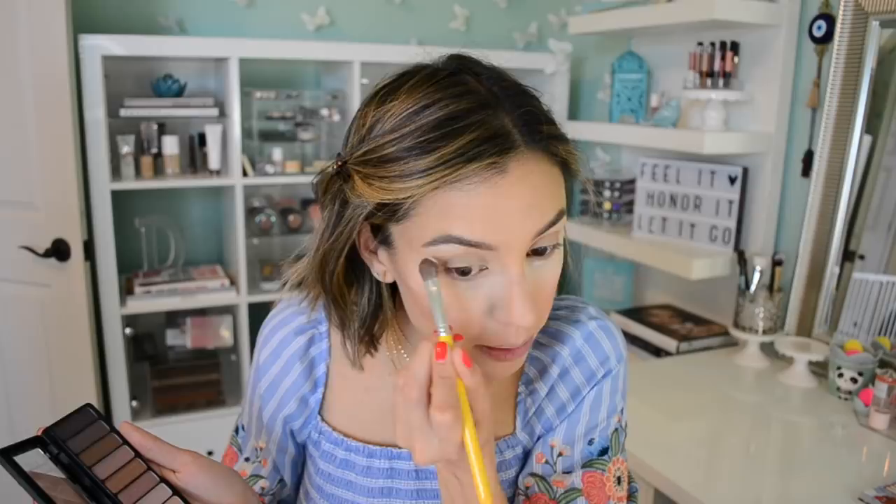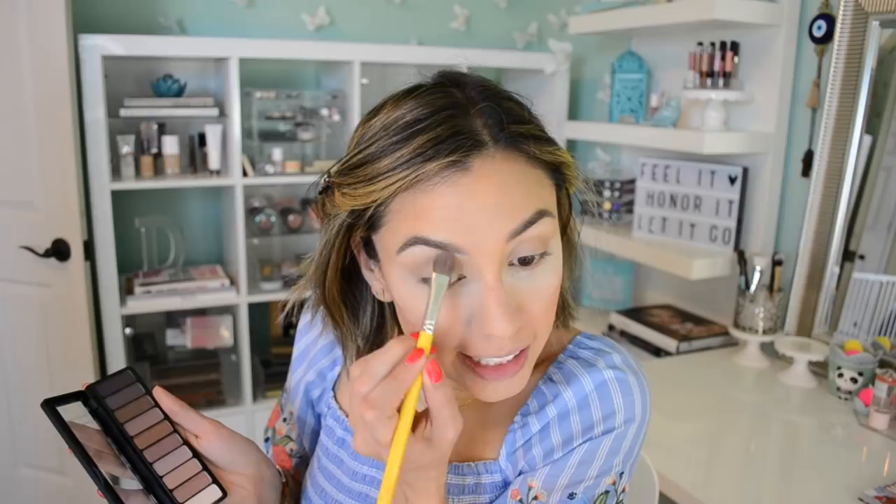We're going to grab a couple colors from a few e.l.f. palettes. This is the Rose Gold Nude, and I'm just going to take this little vanilla color here — that's going to be our brow bone highlight. That's pretty. That totally reminds me of the color that's in the Sweet Peach palette — the Just Peachy Mattes. One of my top three palettes. Such a pretty color. Go e.l.f. with these eyeshadows.